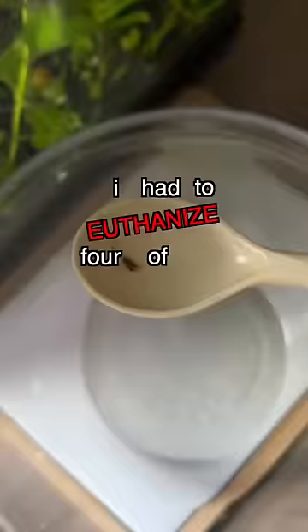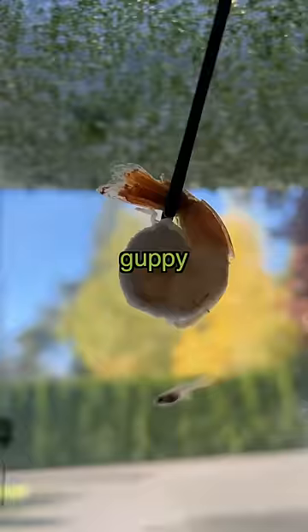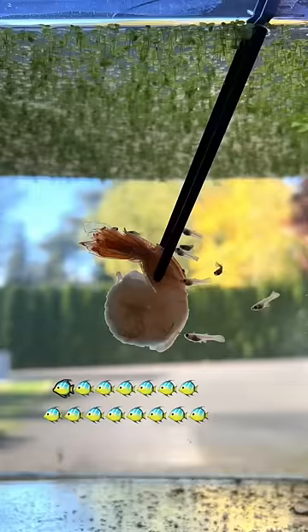I had to euthanize four of my baby fish because if this trait is passed on, it can negatively affect and even kill off future generations. I was feeding some of the guppy fry and noticed not one, but four of them have curved spines. Usually in a batch of 15 babies, there's one or maybe two max with this deformity.